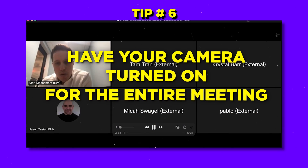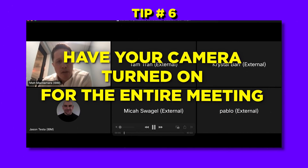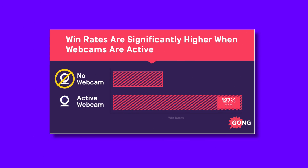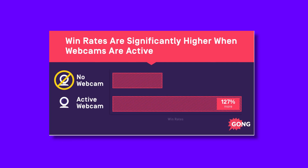Tip number six: have your camera turned on for the entire demo conversation. Deals are 127% more likely to close when video is used during any point in the sales process. The demo is part of that process — keep your camera on.